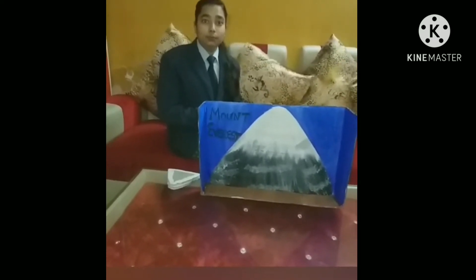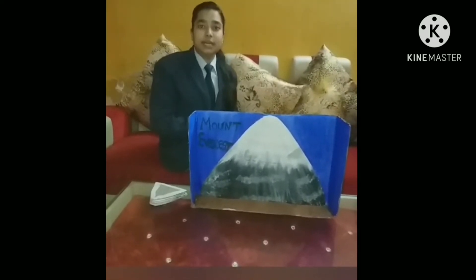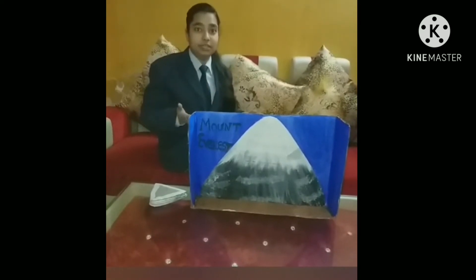Do you know who is the first Indian woman who climbed Mount Everest? Bachendri Pal is the first Indian woman who climbed Mount Everest.